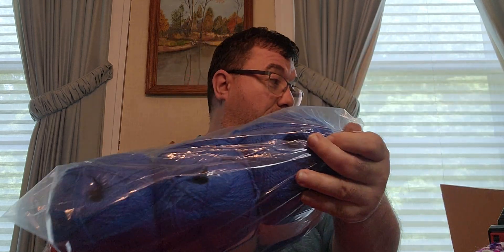Hey everybody! I had ordered some yarn from Herrschners and I got it today. I did the video today and did not like it, so we're going to redo it. I bought this yarn with my own money - it was not given to me - but they had a good sale. Let's see what we got.